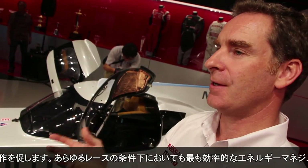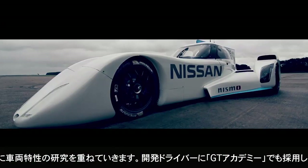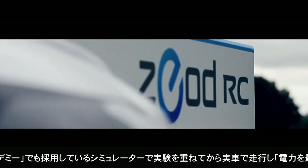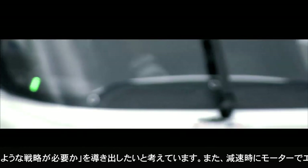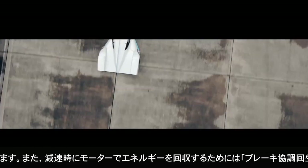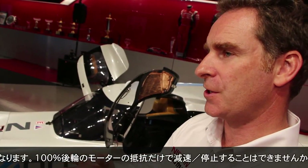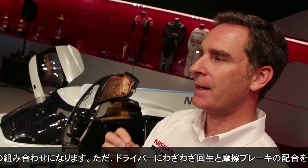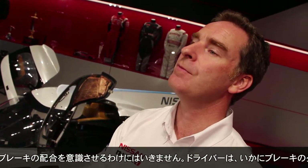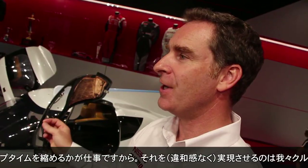We will manage that energy in the most efficient way possible throughout the course of the race, and this is something we need time to learn about. We will do simulation work and put drivers into the GT Academy simulators, giving them the Z-Od to drive to determine the best strategy for achieving efficient use of electric power. Using the electric motor to generate a lot of the braking force requires state-of-the-art brake blending technology. We can't use only electric braking on the rear — there's too much energy to absorb — so we have to blend mechanical braking with electrical braking. The driver shouldn't know it's going on; his job is just to brake as late as he can and make lap time.